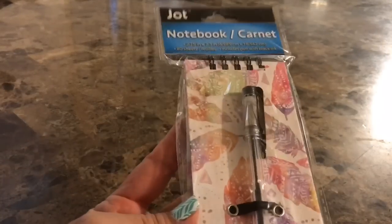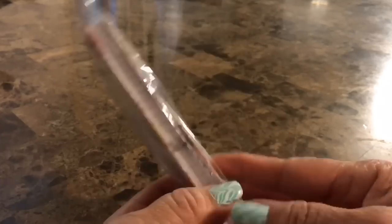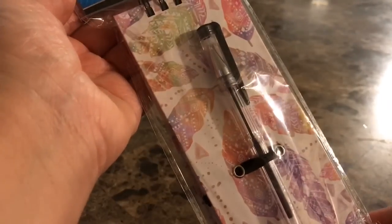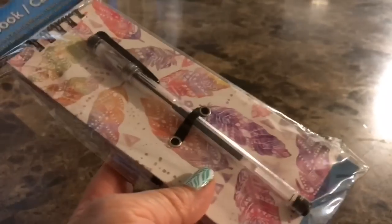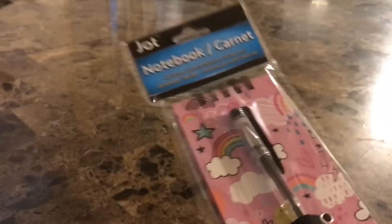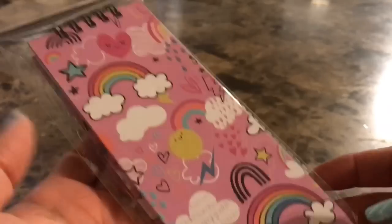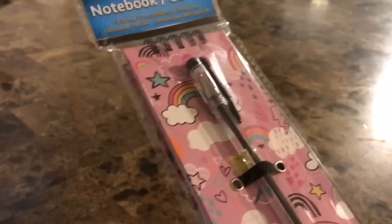These cute notebooks are really pretty, and I like the fact that they come with a pen, so that makes it even more special. These are great to carry in our purses. This one has 80 sheets with lined paper, and I like the feather design on the back. Another one I picked up is this one — also super cute, it's got rainbows, also with a pen, also 80 sheets. By the way, these are by Jot. I think these are super cute and handy to give away or gift to somebody.